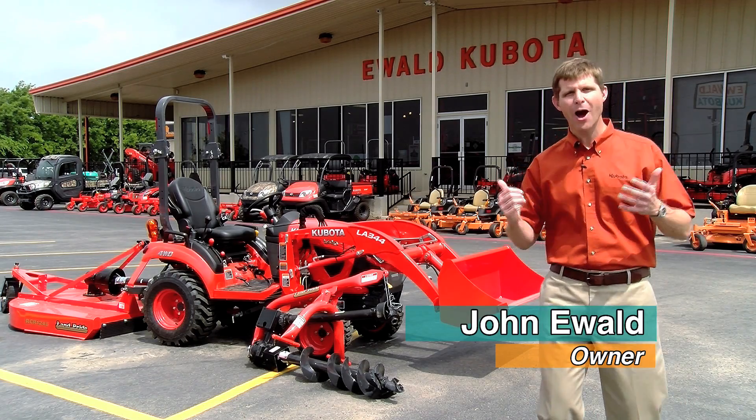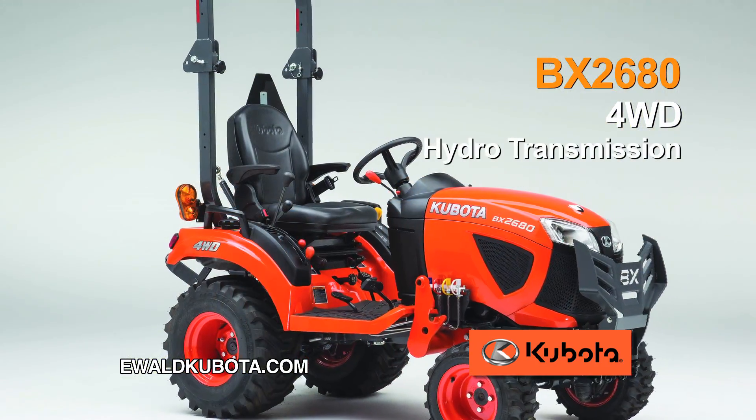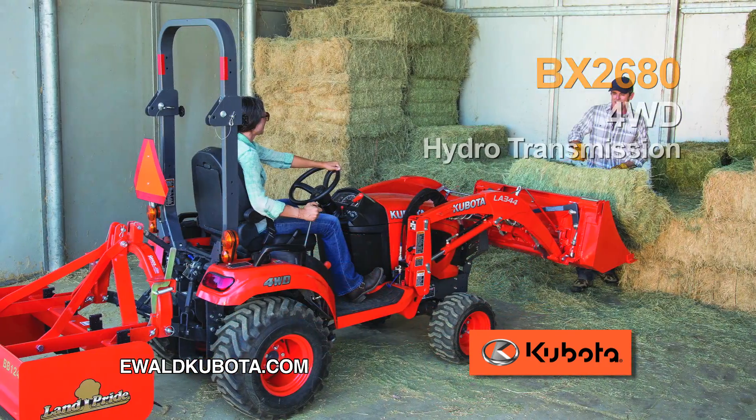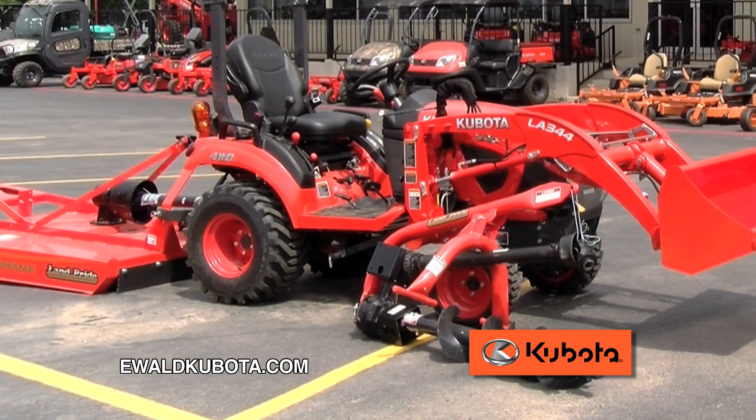If you're thinking about a compact tractor and you want the best, you can afford a Kubota. Check out this Kubota subcompact BX2680 — it has four-wheel drive and hydrostatic transmission. Plus, put any implements you want on the back: a tiller, post hole digger, box blade, whatever.